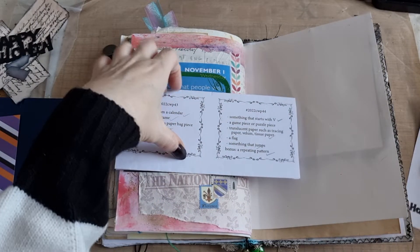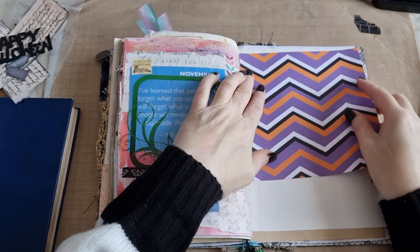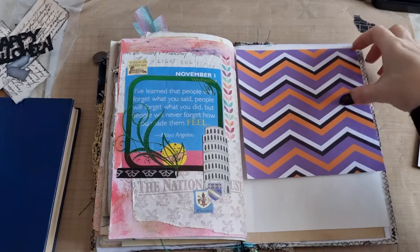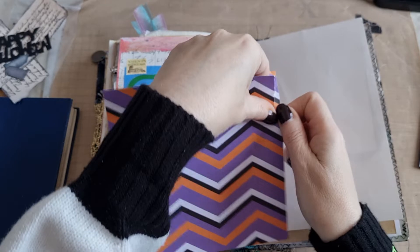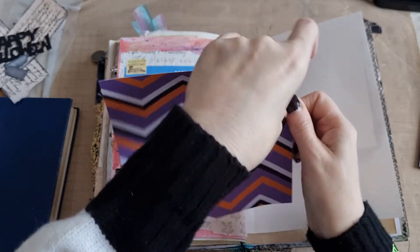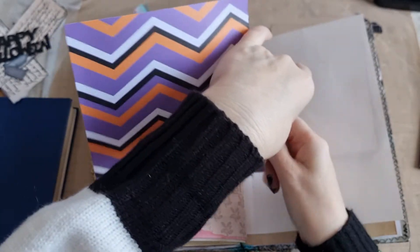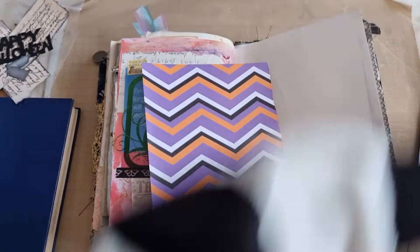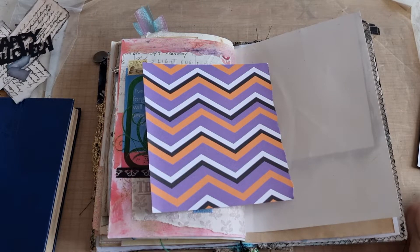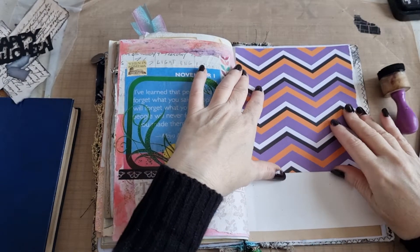Let's get started. I already know I want to put this down here — it needs trimming down that edge, so I'm just going to tear it because I want it to have a bit of a torn edge. I hope you are all okay. Hope you had a lovely Halloween if you celebrate Halloween, a lovely Samhain if like me you celebrate Samhain, and if not, I just hope you had a lovely Monday.